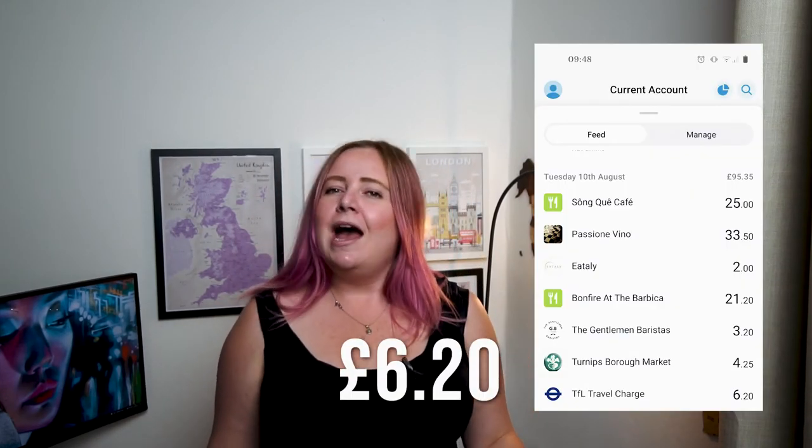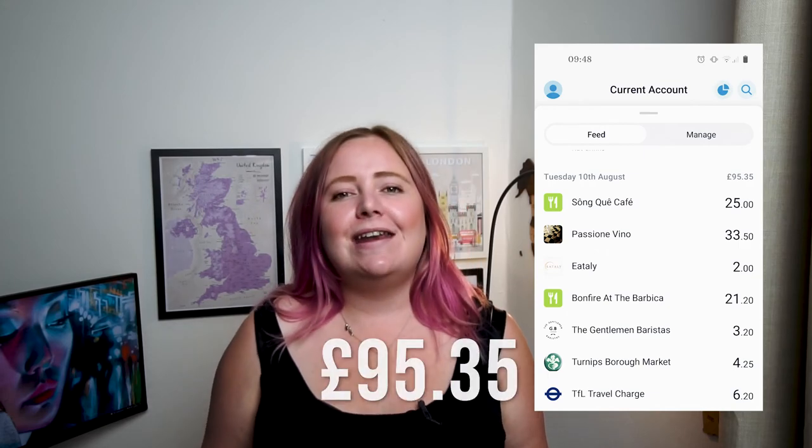With transport costs of £6.20, my total day came to £95.35. I did spend a lot on food and drinks, but that's how I enjoy my time. I did get to see some iconic places in London — and if you're looking for something non-touristy to do, I have another video right here for you to watch.